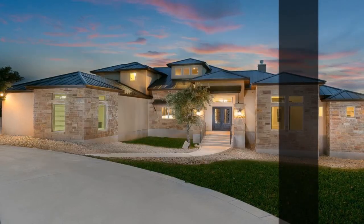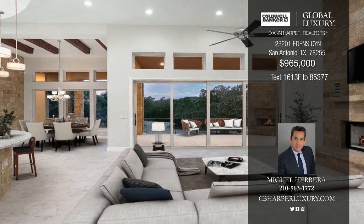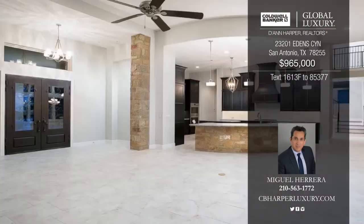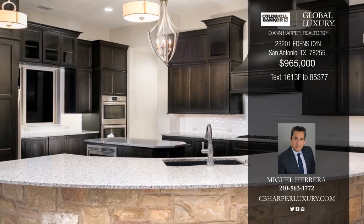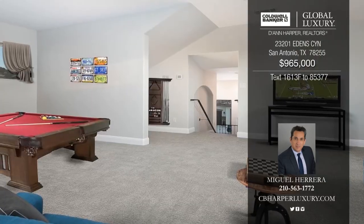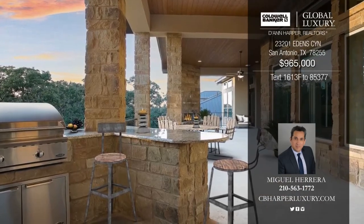Don't miss this four-bedroom, four-and-a-half bath custom-built home by Anderson Jenkins Signature Homes located in the Canyons at Scenic Loop. Luxurious stone and stucco exterior lead you into the open concept kitchen with custom-built hardwood cabinets, granite countertops, and tile backsplash. Enjoy ample sized living space, a full security system, and in-wall pest control. Schedule a showing today with Miguel.